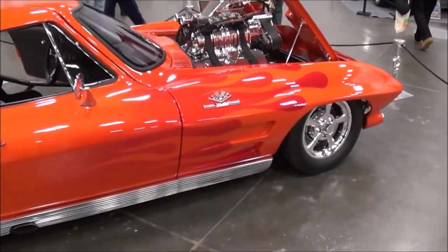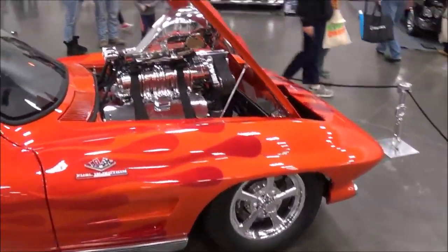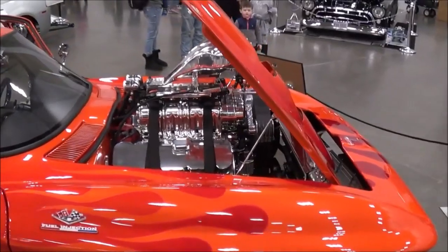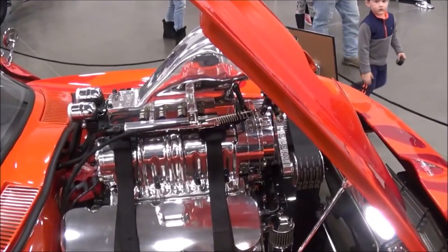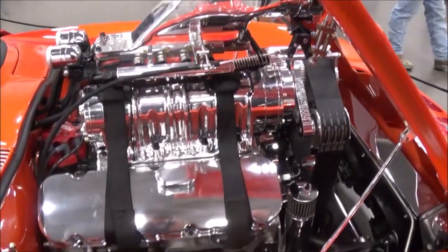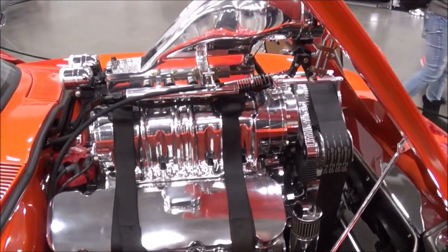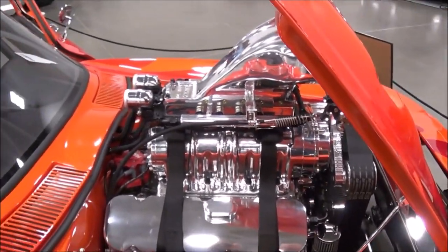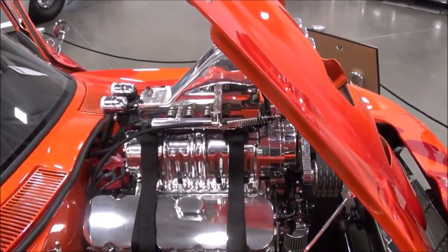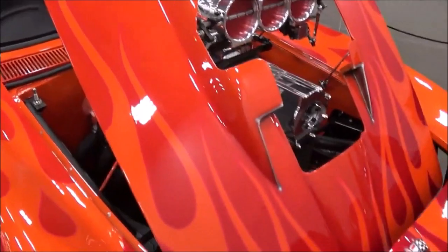1963. Can we do a little walk around and you can tell me more about it? It's an aluminum block, 540 cubic inches, aluminum heads, solid lifter cam roller, shaft rockers, 871 blower, FTI 400 transmission, Fab 9 rear. How many horsepower are you putting out? A little over 1,000. That's nice.